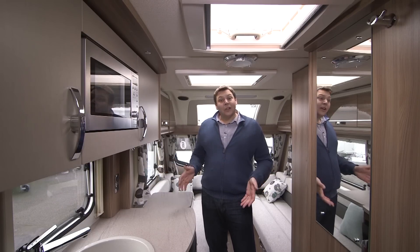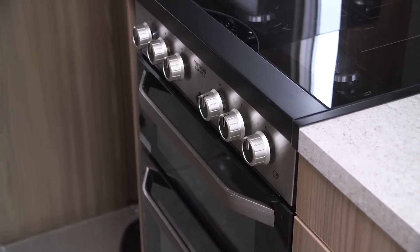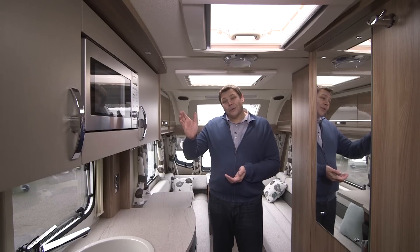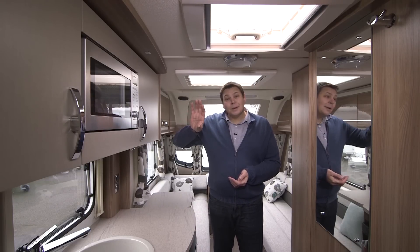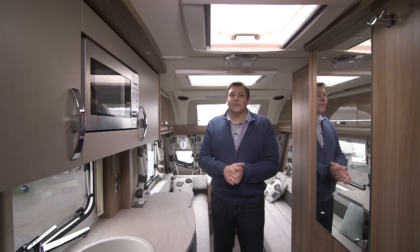Elsewhere in the kitchen you'll find a decent-sized fridge, separate oven and grill, and of course a four-burner hob with a hot plate. There's even a microwave, sited pretty sensibly above the sink instead of the cooker, although it is relatively high for some people.